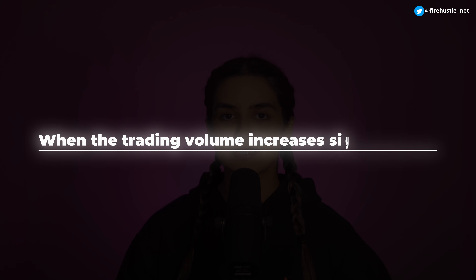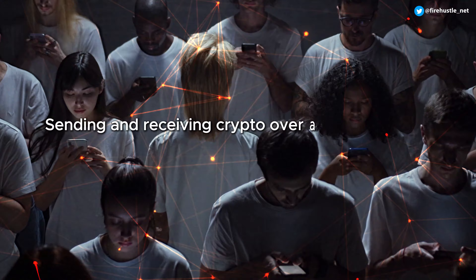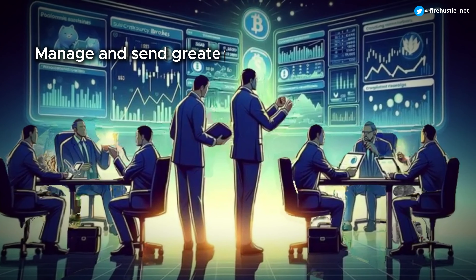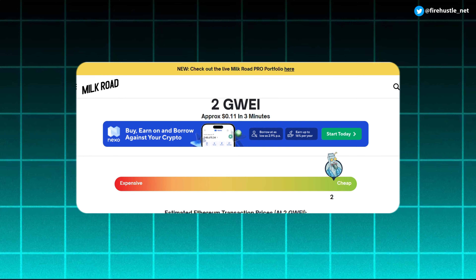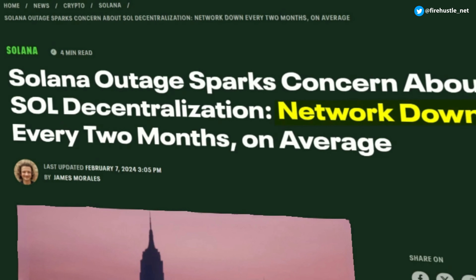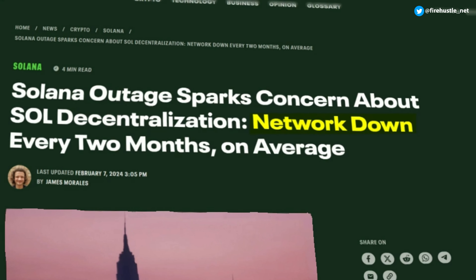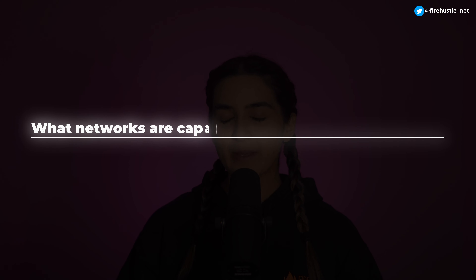A lot of these networks can handle simple transactions between individuals, but what about when trading volume increases significantly? Imagine millions of users sending and receiving crypto over a single network, and add in large businesses that need to manage and send greater amounts of money at a time. Unfortunately, the world's largest crypto networks aren't equipped for this kind of load. During times of high demand, Ethereum's network fees start to climb, and we've seen the Solana network go down — the 11th time in two years.